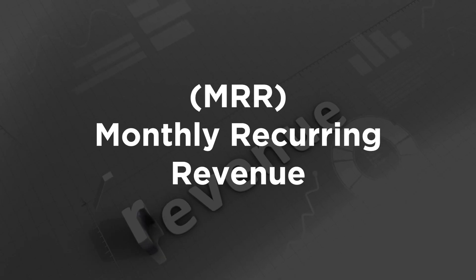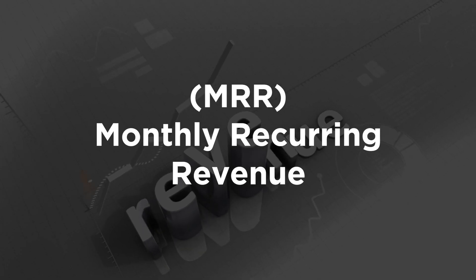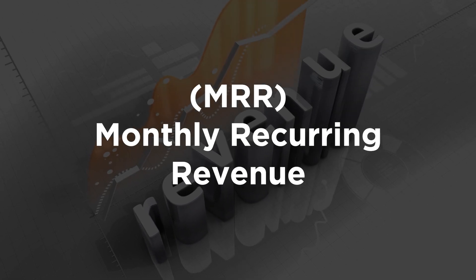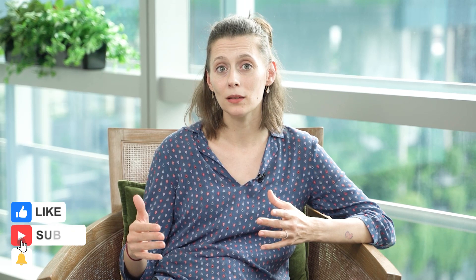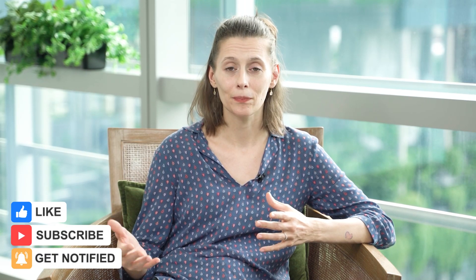Everything starts with the high-level view of your monthly recurring revenue and how quickly that number grows — the higher the better. A golden rule for SaaS is to triple, triple, double, double, double your annual revenue. That's the recipe to grow SaaS revenue from $1 million to $200 million in about five years, and it gives you a high-level overview of your product-market fit.